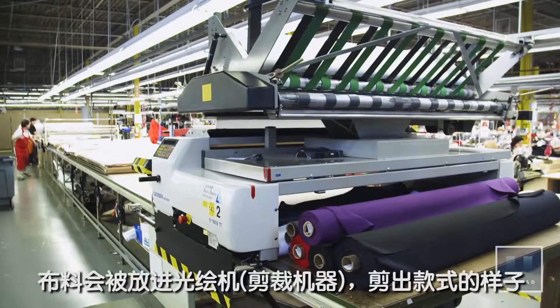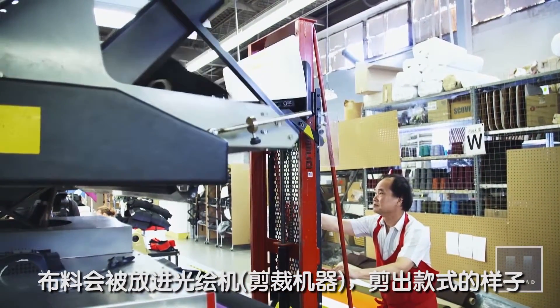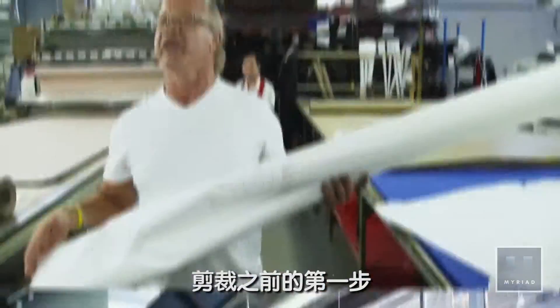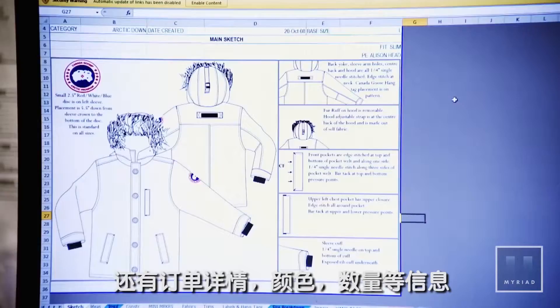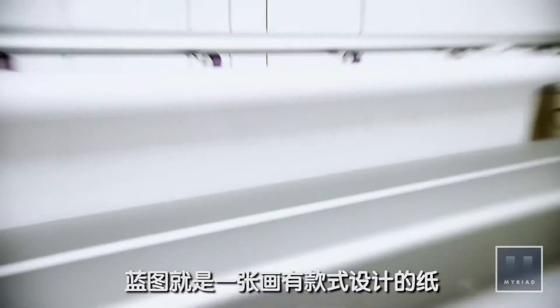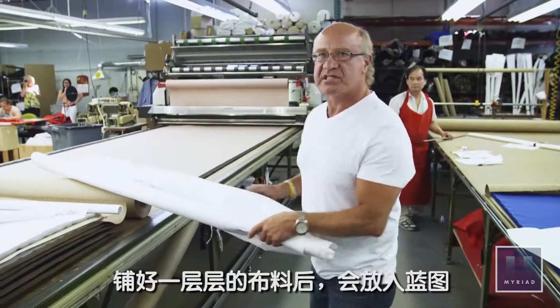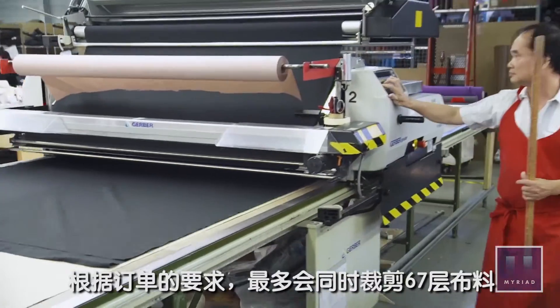With the pattern prepped, fabric is fed into a giant machine called a Gerber, which will cut out the pattern pieces. The first step for the cutting room is the markers coming in with the order, the colors, and the quantity. The marker is a piece of paper with the patterns drawn on it. After it's spread, the marker is placed on top. Depending on the order, there could be as many as 67 layers of fabric.